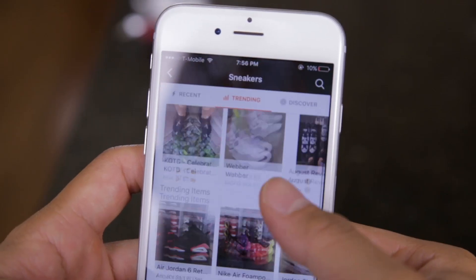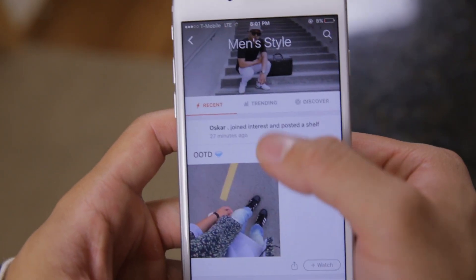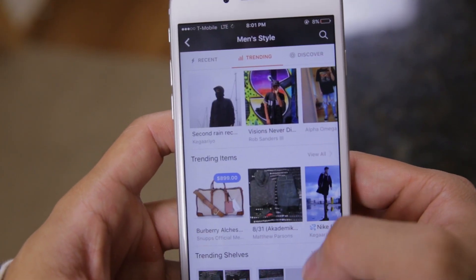If you guys are familiar with my past videos, you know one of the main apps I use for posting my outfits of the day and my sneaker pickups is Snups. It's basically a virtual way to organize and show off your sneaker collection and interact with other sneaker heads. Well, the good people at Snups created this new feature on the app that is actually pretty fire.